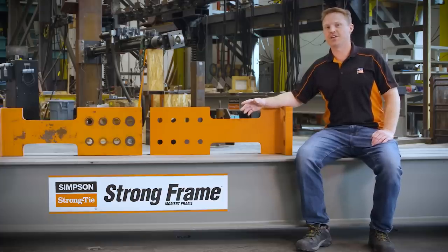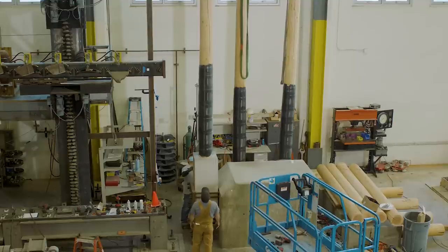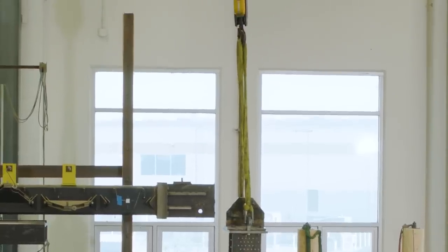To accomplish this large-scale testing we have to move some pretty heavy specimens. To do the heavy lifting we have two 25-ton overhead bridge cranes.